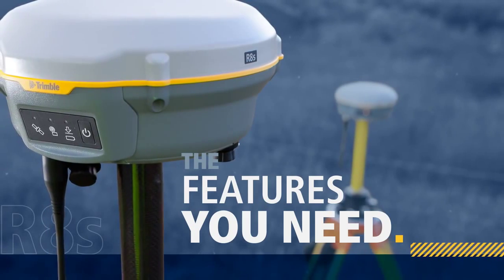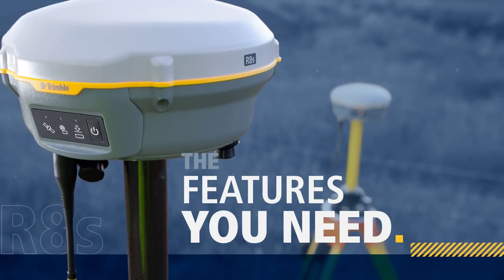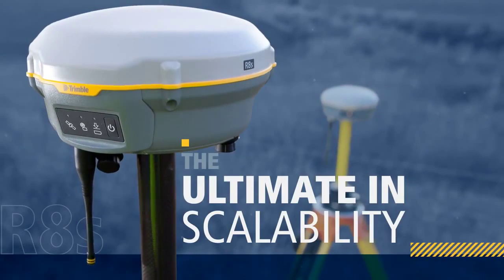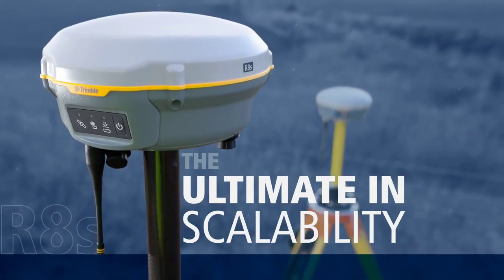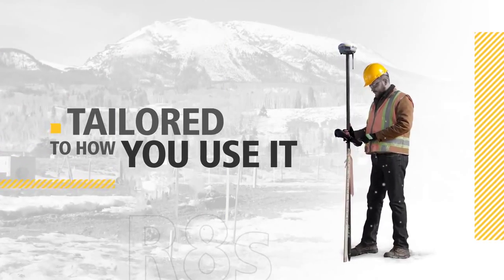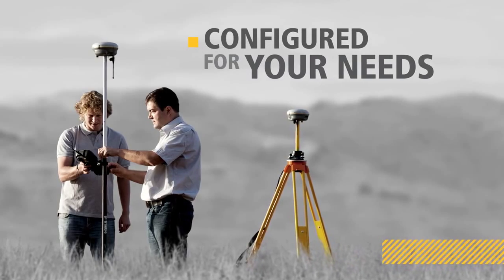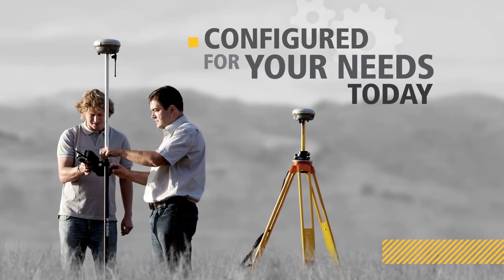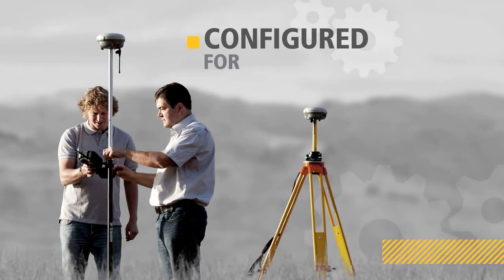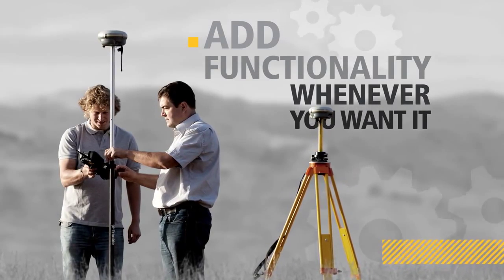Simply choose the configuration and features you require today, then add features as you need them tomorrow. It's the ultimate in scalability. With this innovative receiver, you tailor your system to your job, to the way you work. Choose the level of configuration that suits your needs. As your requirements change, the Trimble R8S can adapt — you simply add functionality whenever you want it.